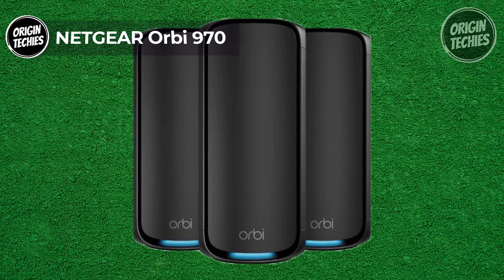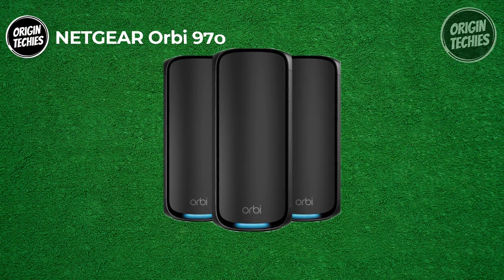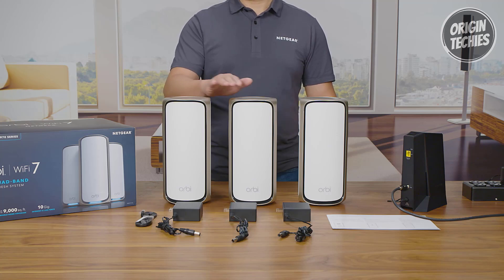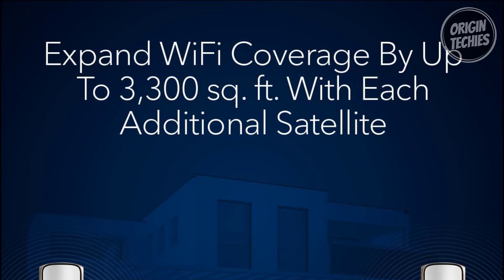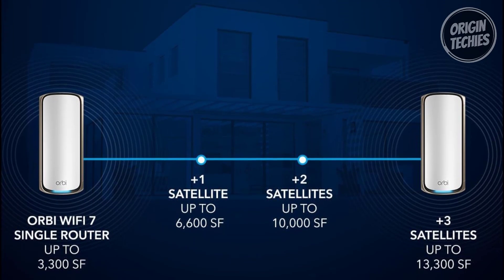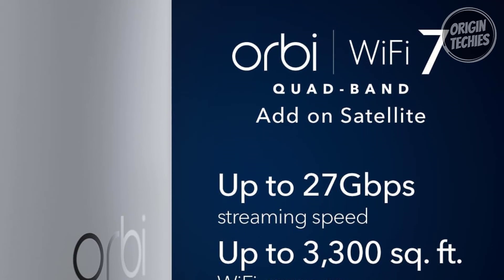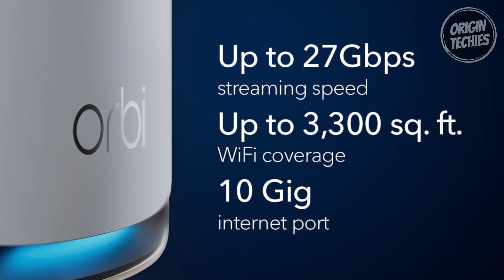The Netgear Orbi 970 is a premium addition to the Orbi Wi-Fi 7 systems, priced at $899. Designed for seamless compatibility with RBE972S and RBE973S, each Orbi satellite extends coverage by an impressive 3,300 square feet, ensuring a reliable Wi-Fi network that eradicates dead zones. The BE27,000 Wi-Fi 7 speed delivers an astounding 27 gigabits per second, empowering your home with uninterrupted 8K streaming, video conferencing, gaming, VR, and more.